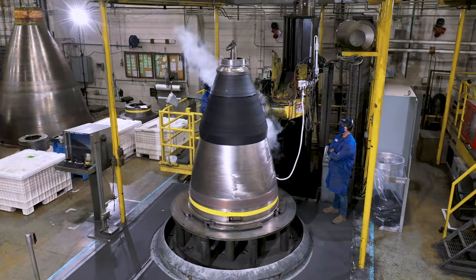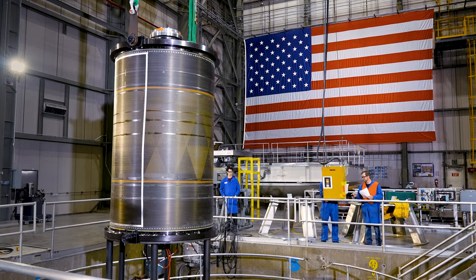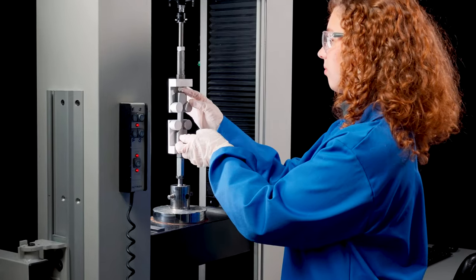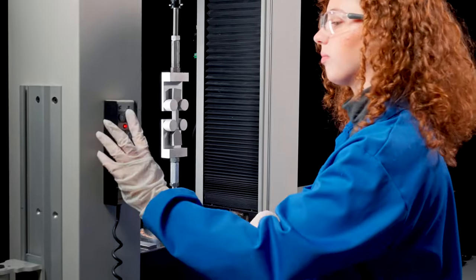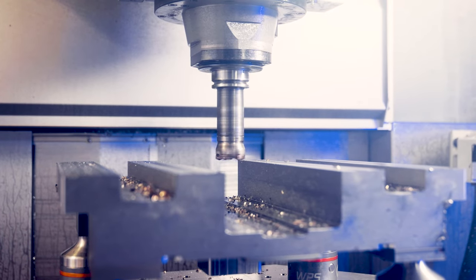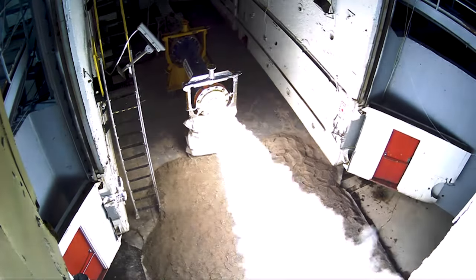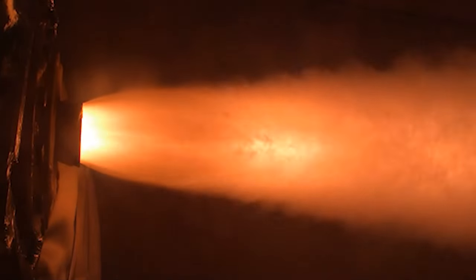Smart Demo leverages the decades of experience that we have in solid rocket motors here at Propulsion Systems. One of the challenges that it helps to overcome is the advancement of technology. Smart Demo is revolutionary in how it is inserting technology into rocket motors for two reasons: one, the speed with which we're doing it, and two, the ability to demonstrate low maturity technology in relevant scale and relevant environment.